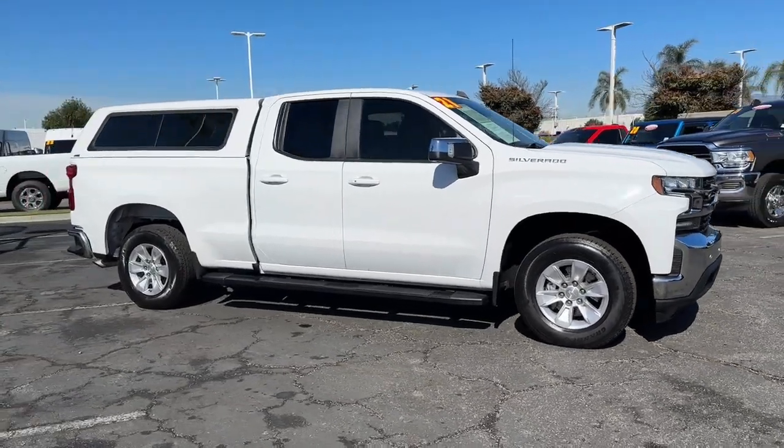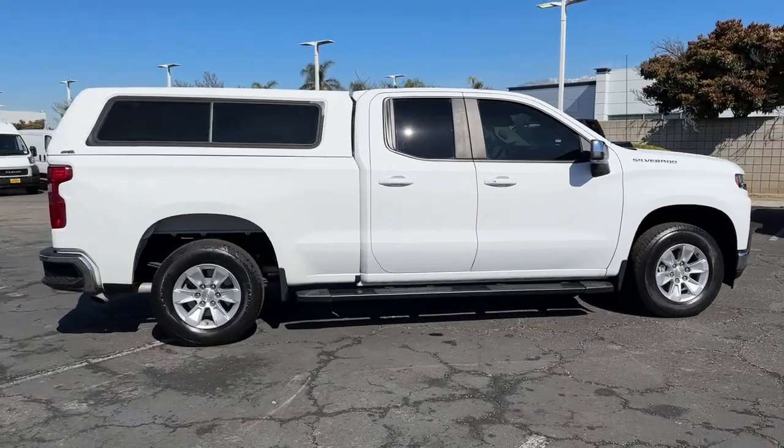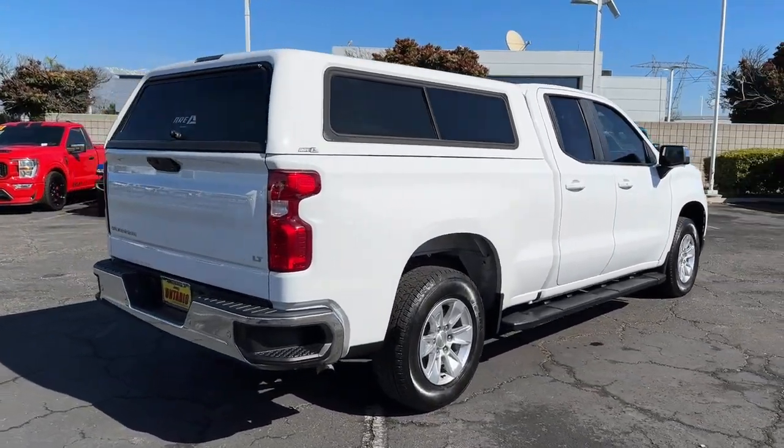Picture yourself in the 2021 Chevrolet Silverado 1500. With less than 20,000 miles on the odometer, this vehicle provides excellent value.